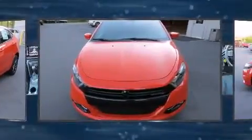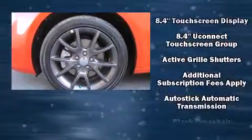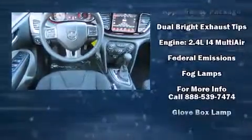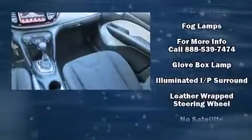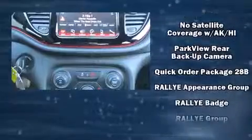Dodge also prioritized safety and security with features such as dual front impact airbags, front and rear side impact airbags, traction control, brake assist, anti-whiplash front head restraints, a security system, and four-wheel disc brakes with ABS.